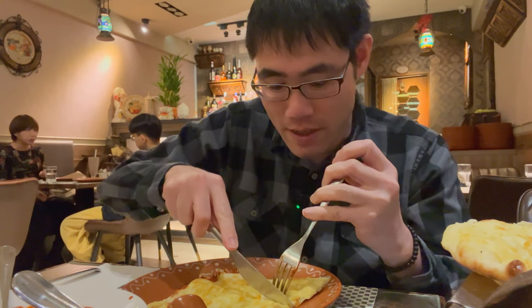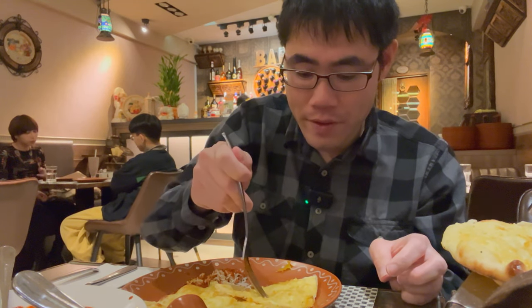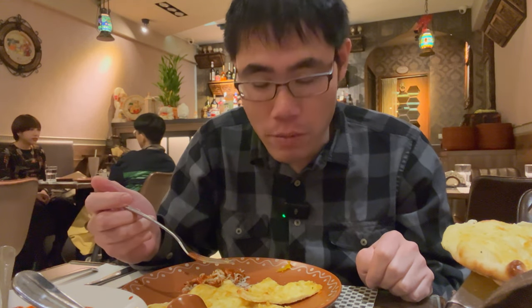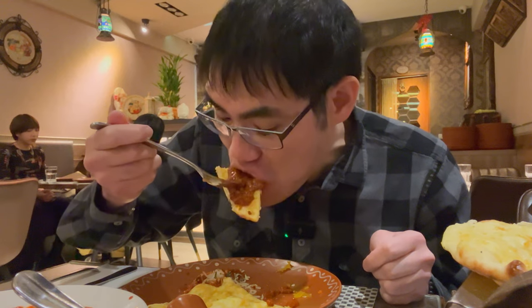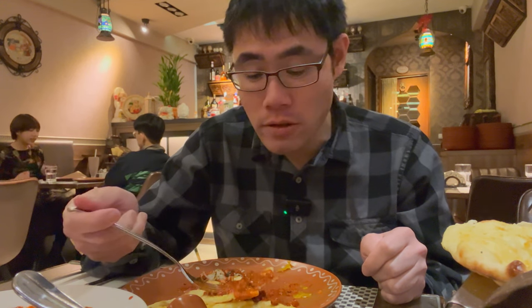Let me cut up this naan bread. I'm going to put the Moksha on the naan bread too, but I want to try it by itself first. You can definitely taste the garlic butter on there. Really good. It's not soggy like a lot of other naan breads I've had. Let's try it with the Moksha special dal. Probably even just dip it in there. So good. Amazing.